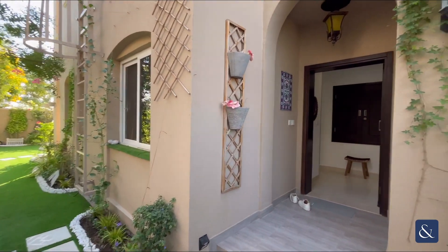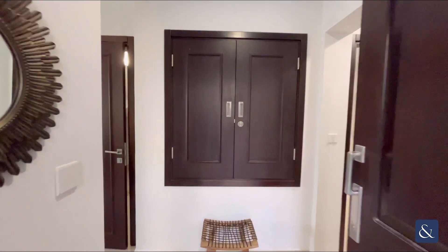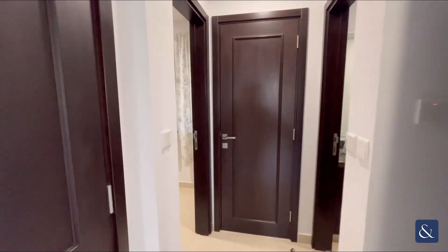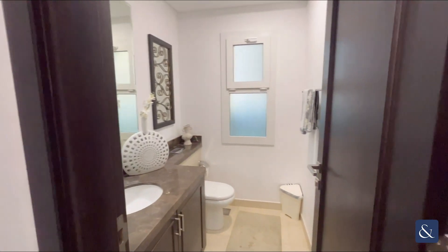Hi, this is Stuart from Alsop and Alsop, and today we're bringing to the market this three-bedroom plus maids type C unit in Serena. As we enter the property downstairs, we have the maids room with its own bathroom, and then the downstairs powder room.